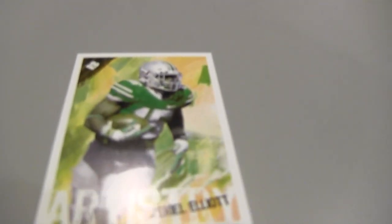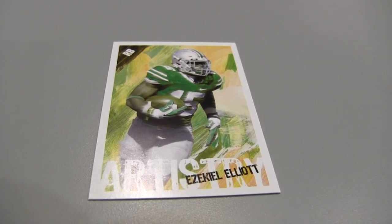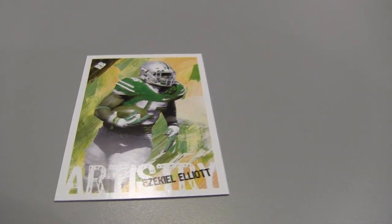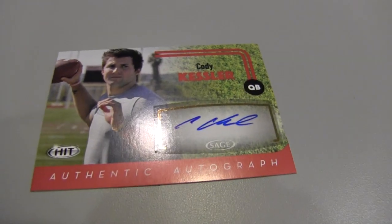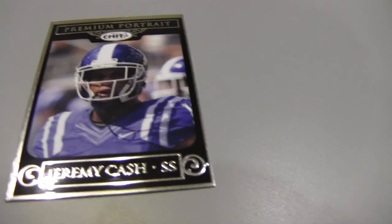I think it's missing one of the quarterback autographs. You get your artistry cards — like here's Ezekiel Elliott artistry. I have a red autograph of Cody Kessler. These are sticker autographs, but they look really good where you don't realize they're stickers. Here's a Jeremy Kess premium portraits. They have the gold parallel and a silver parallel.